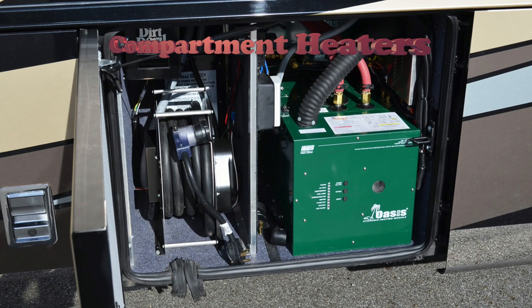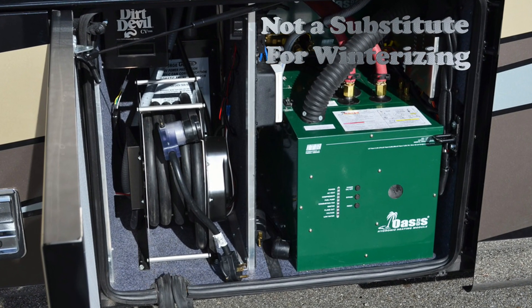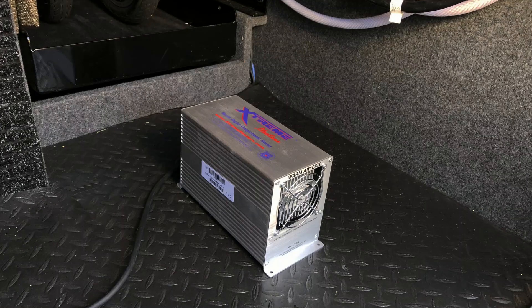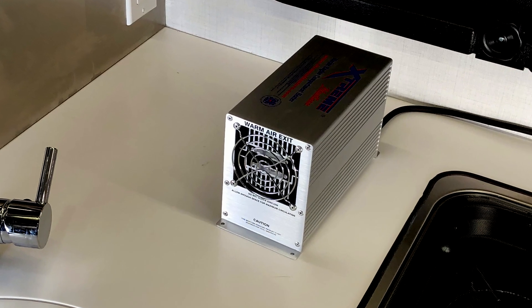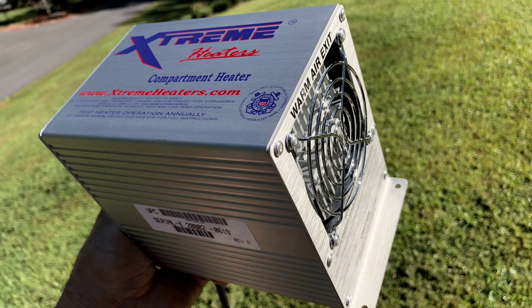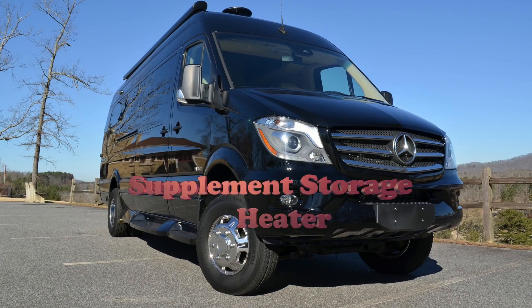Our RV compartment heaters, while not a substitute for winterizing, allow owners to extend their season by placing our 110-volt heaters in underfloor compartments and the coach's interior to help protect the RV's water tanks, lines, and batteries, which may be damaged from extreme temperatures. Our heaters are also ideal for RV winter storage as well.